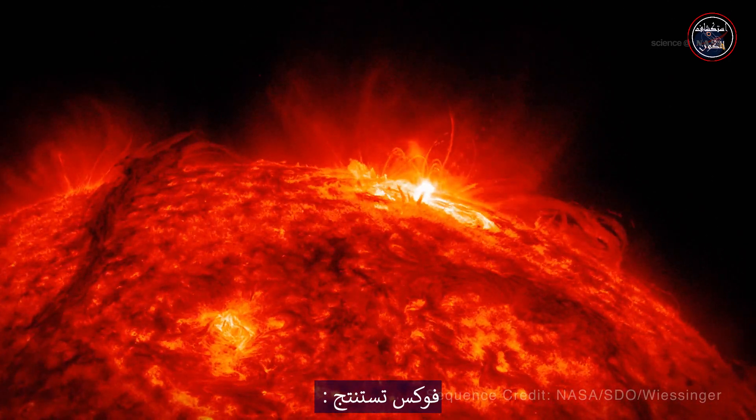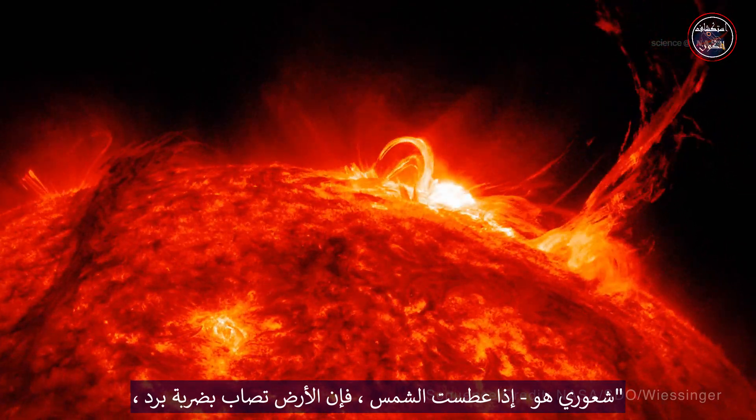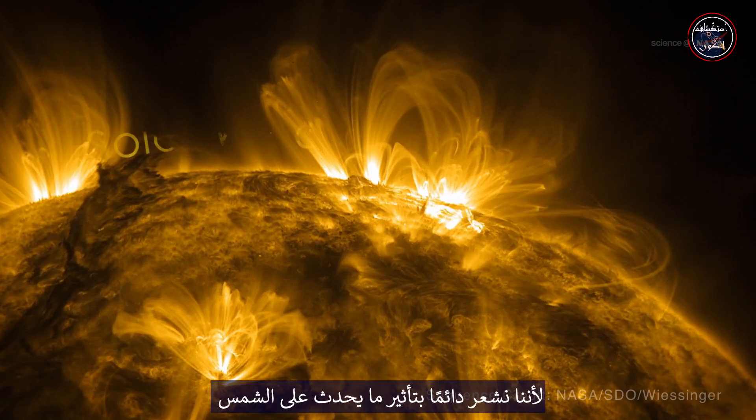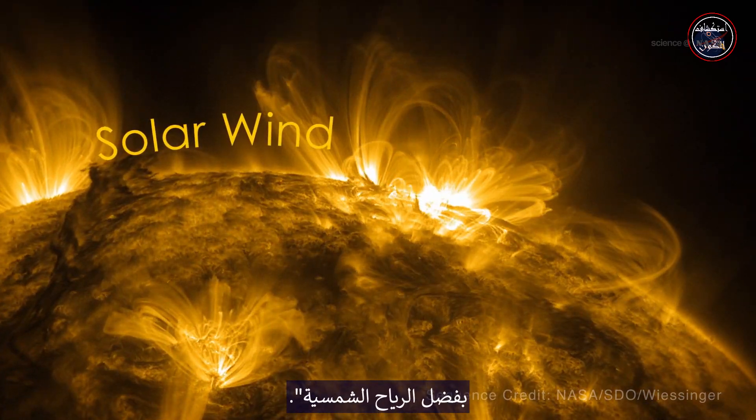Foxx concludes, "My feeling is, if the sun sneezes, Earth catches a cold, because we always feel the impact of what happens on the sun thanks to the solar wind."